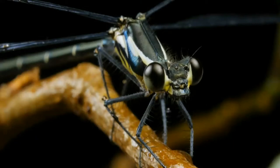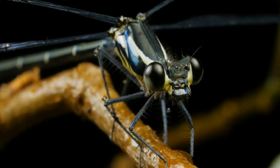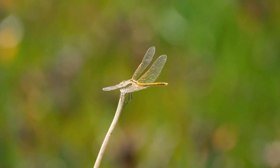Dragonflies are ancient insects. Long before dinosaurs roamed Earth, dragonflies took to the air. Griffinflies, the gigantic precursors to modern dragonflies, had wingspans of over two feet, and dotted the skies during the Carboniferous Period over 300 million years ago.